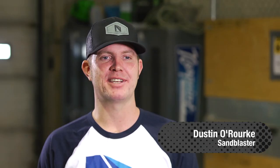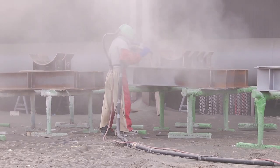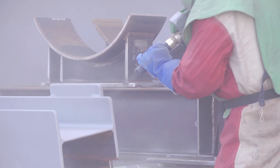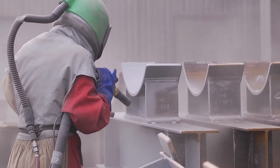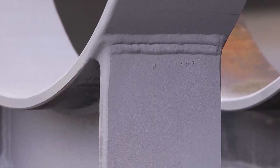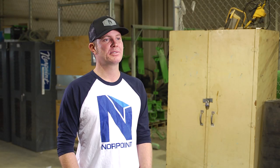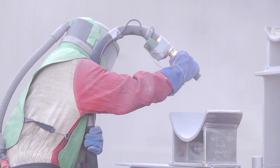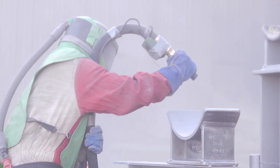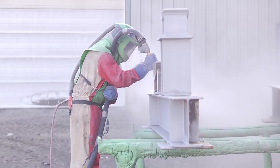Hi, my name is Dustin, and I'm a Sandblaster. Sandblasters use high-pressure lines with air mixed with sand to etch and clean surfaces, smooth surfaces, so paint adheres to it. There's a variety of different types of abrasive material that you can use as a Sandblaster. Some of those include silica sand, green diamond, black diamond, black beauty, and walnuts can be used as well.